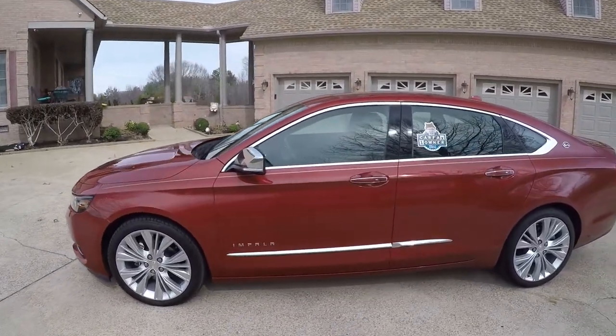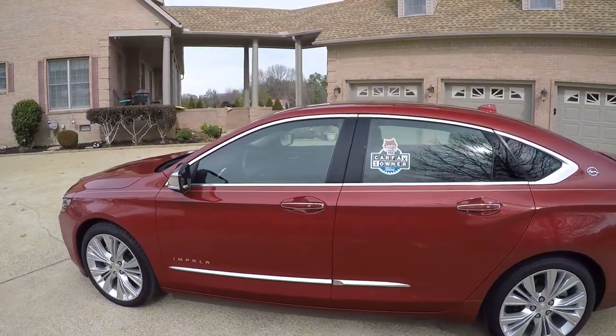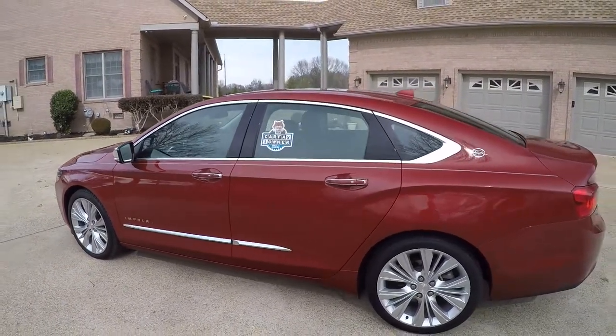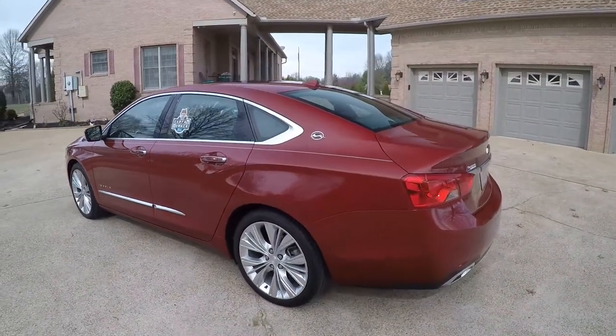This is not your average Impala. Most Impalas on the market are program cars or rental cars — that is not the case here. A lot of them are just basic. This one has all the options: the 2LZ LTZ package. Loaded up.